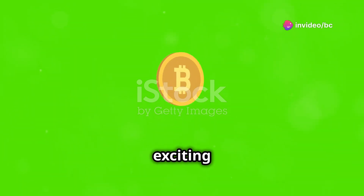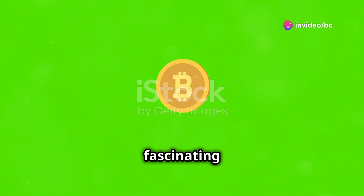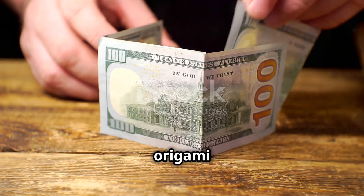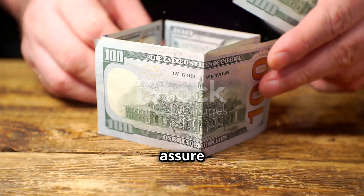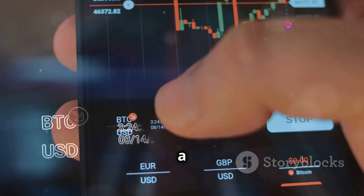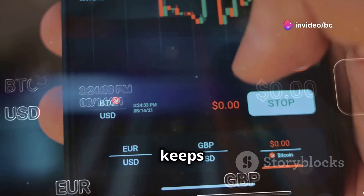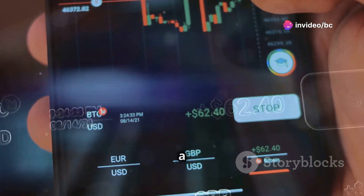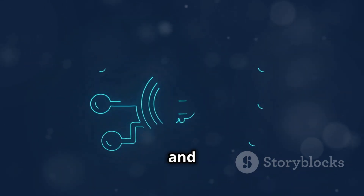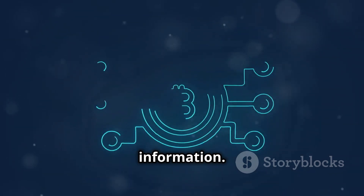Today, we're diving into the exciting world of blockchain and a fascinating concept called folding coin. Now, before you picture origami with dollar bills, let me assure you, it's way cooler than that. Imagine a digital ledger, like a giant online notebook, that keeps track of every transaction made with a specific cryptocurrency. That's blockchain in a nutshell. It's secure, transparent, and changing the way we think about money and information.